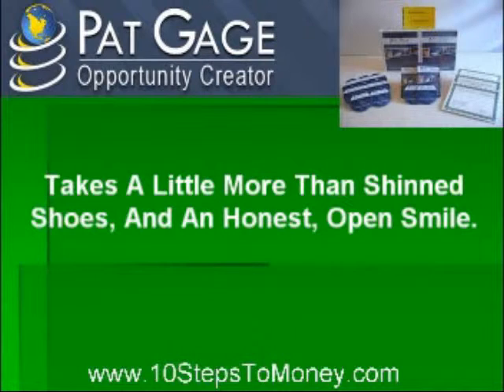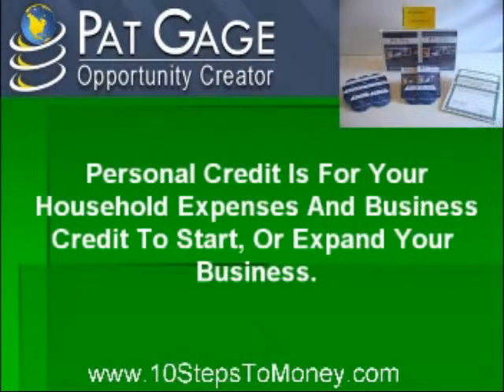First, it is essential that you separate your personal credit from your business credit. Personal credit is for your household expenses, and business credit is to start or expand your business. Your business will need more money than your household. If you use your personal credit to fund your business, you could seem overextended to the banks and could be declined for any personal household credit needs, such as a new house or car.